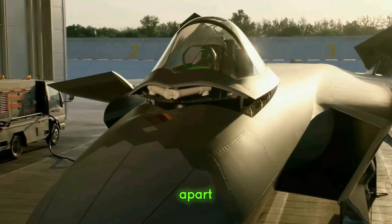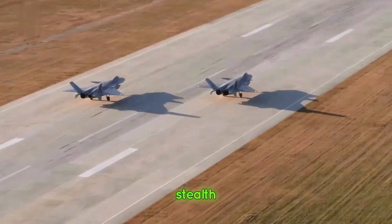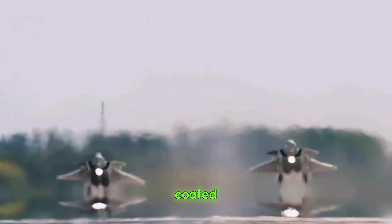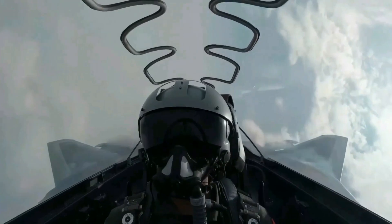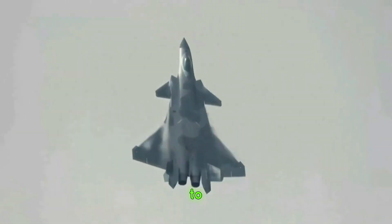What sets the J-20 apart? Let's dive into its key features. First and foremost, stealth. The J-20's angular design, coated with radar-absorbing materials, minimizes its radar cross-section, making it nearly invisible to enemy detection.